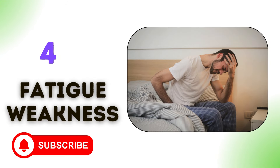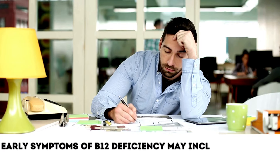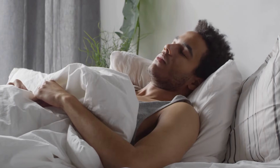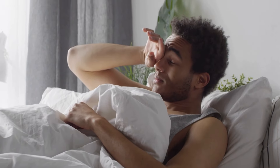4. Fatigue and weakness. Early symptoms of B12 deficiency may include weakness, chronic fatigue, and overall low energy. When you are critically low in vitamin B12, it can be hard to even get out of bed in the morning.